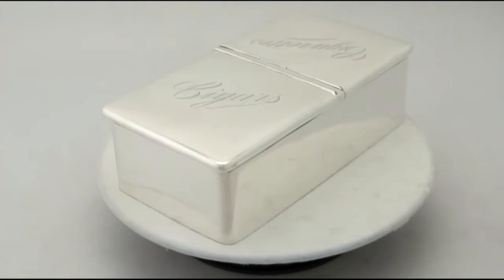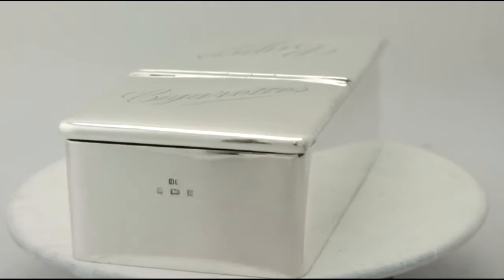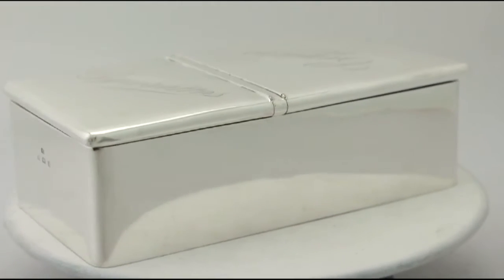The interior features a cedar wood lining. The box has a weighted base and retains the original leatherette covering to the underside.